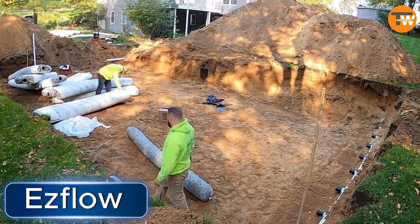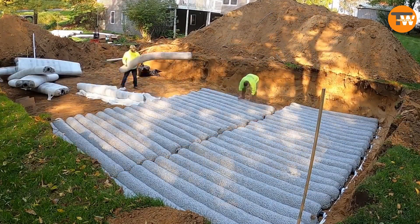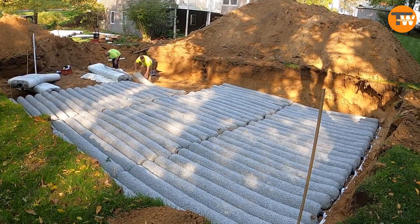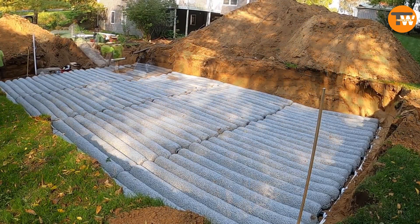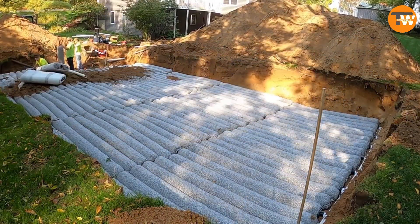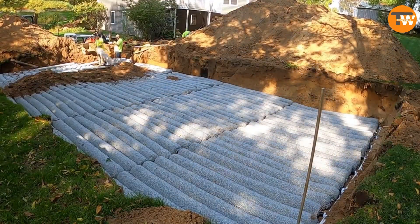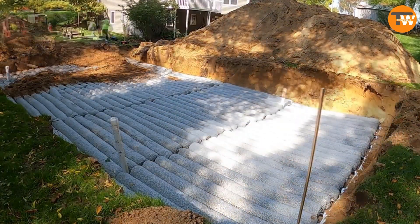EasyFlow has come up with a handy modular septic tank perfect for individual sewage and wastewater setups. This system is made up of a flexible pipe with holes in it, a special kind of expanded polystyrene for filtering, and a mesh made from geotextile. Its simplicity is what makes it so effective. You can arrange the modules in a straight line, side by side, or even stack them on top of each other — this flexibility means you won't have trouble fitting them into different workspaces.